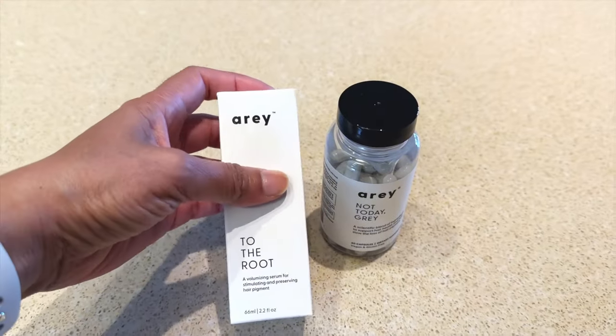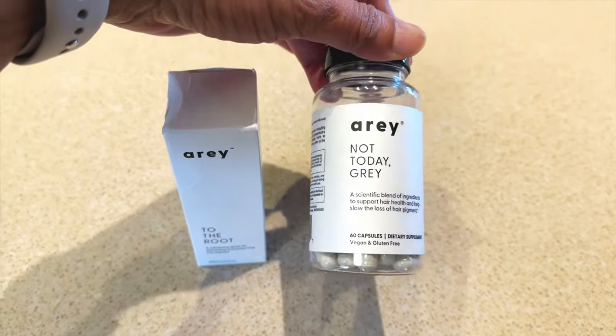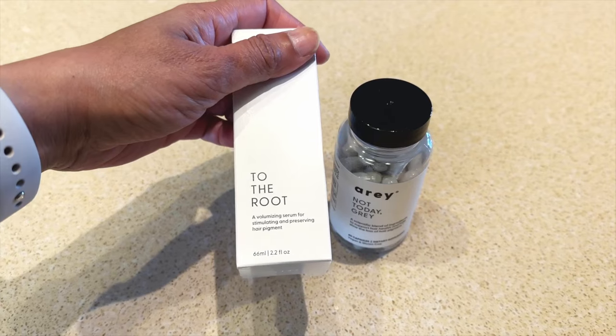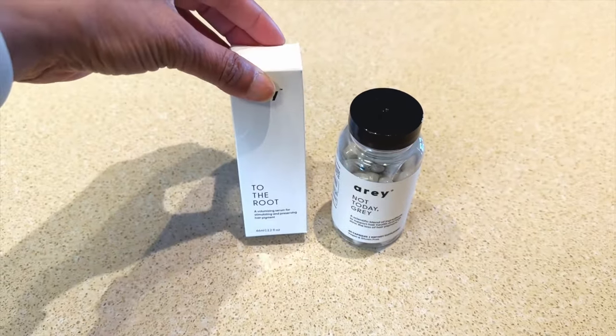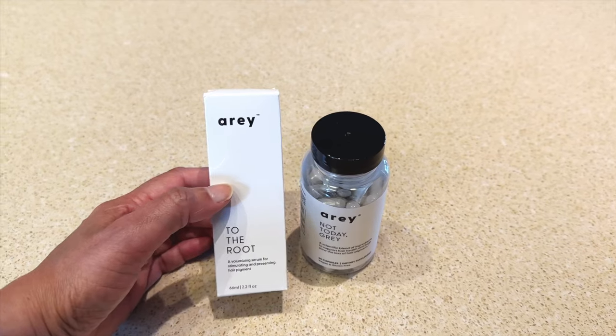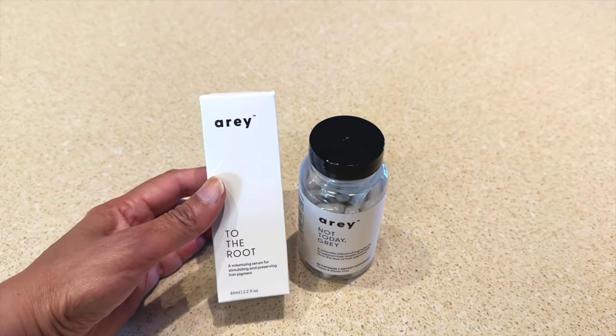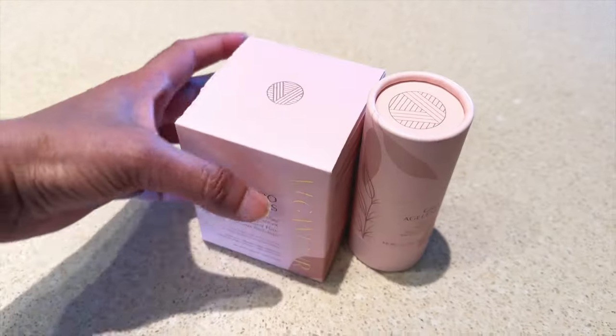I was sent a few products for helping with gray hairs. One is called Array Gray — you've probably seen their ads or Instagram posts. Array has capsules, a serum, and a shampoo and conditioner that help with graying. You use it and it's supposed to delay the graying process of your hair, and it may also help repigment hairs that have gone gray, depending on what level of gray you're at.